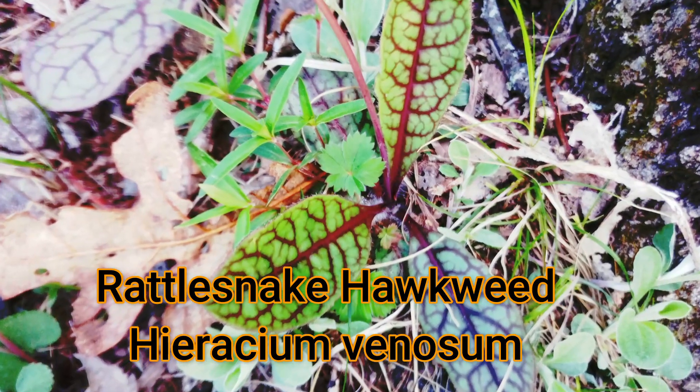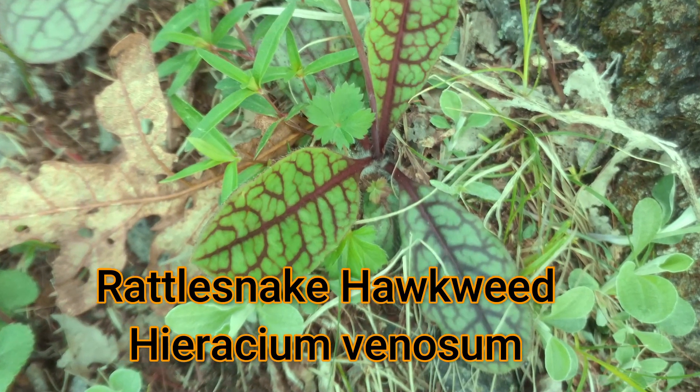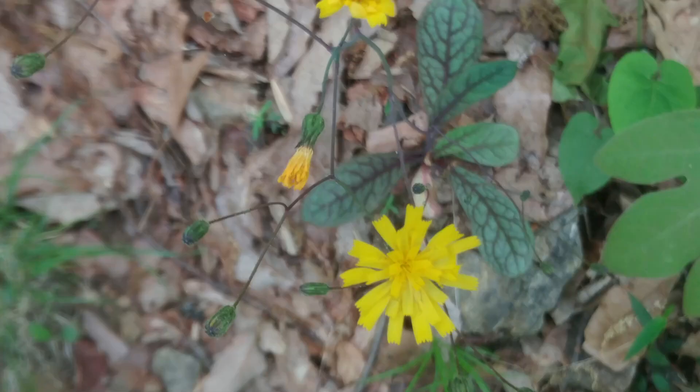Along with the non-native hawkweeds, I wanted to show you this beautiful specimen of rattlesnake hawkweed. It got its name because it appears to grow everywhere that there are rattlesnakes, and of course if you have a plant called rattlesnake hawkweed, it's going to be used as an herbal medication for snake bites. I'm not sure that use has come to fruition, but remember that many of these medicinal plants have been shown to have real medicinal properties.